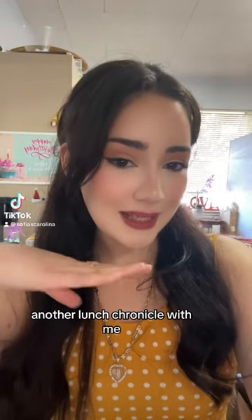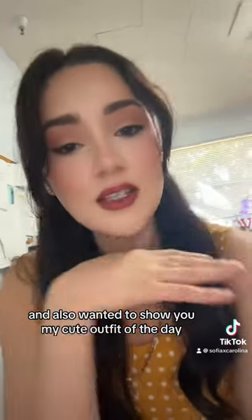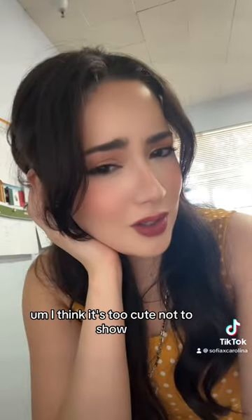Another lunch chronicle with me. I'm going to show you guys really quick what I had for lunch, and I also wanted to show you my cute outfit of the day. I think it's too cute not to show.